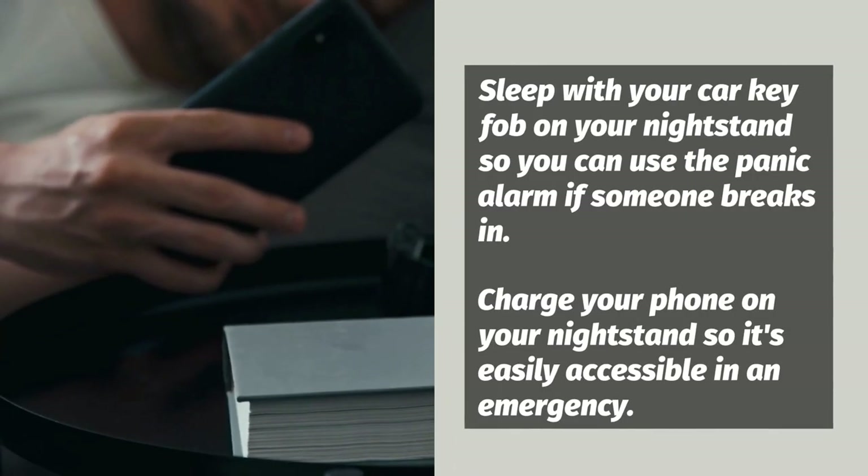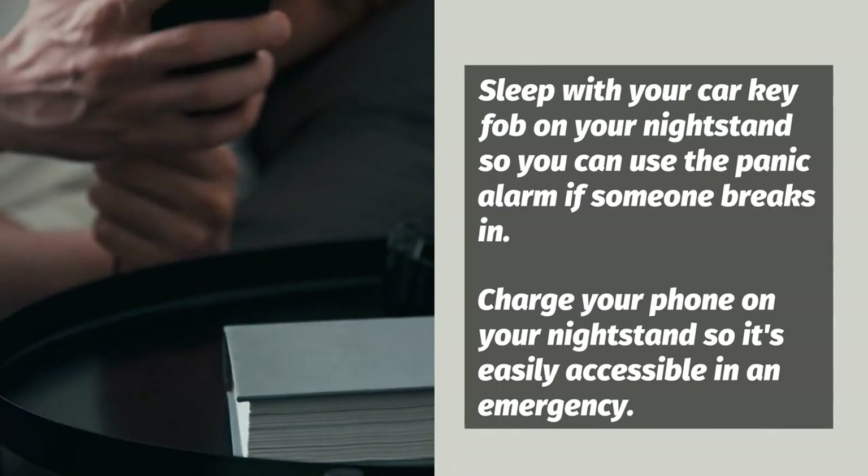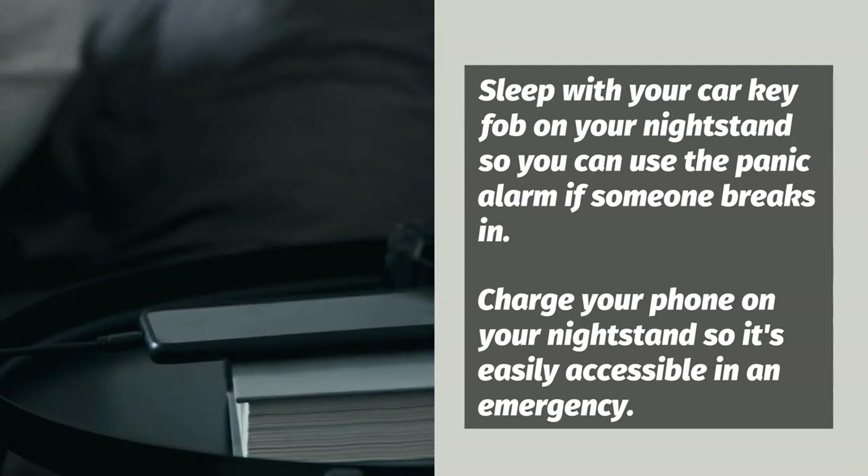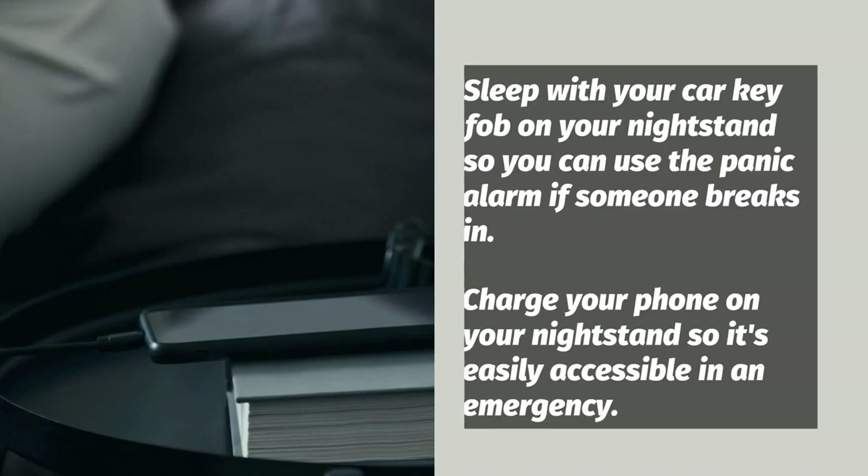Sleep with your car key fob on your nightstand so you can use the panic alarm to alert neighbors if someone breaks in. Always charge your phone on your nightstand so it's easy to grab in an emergency.